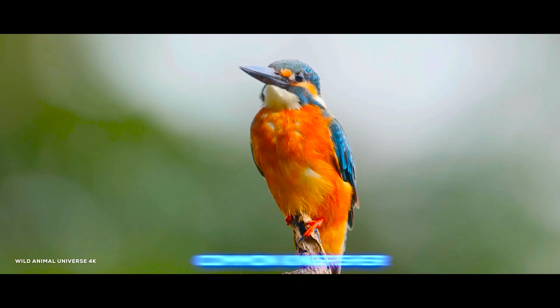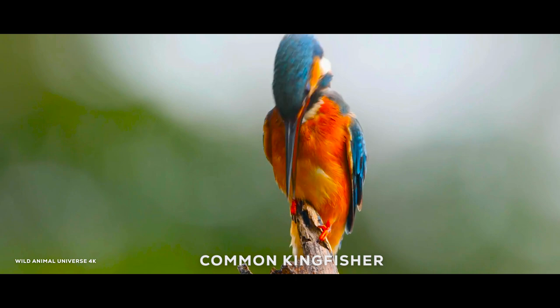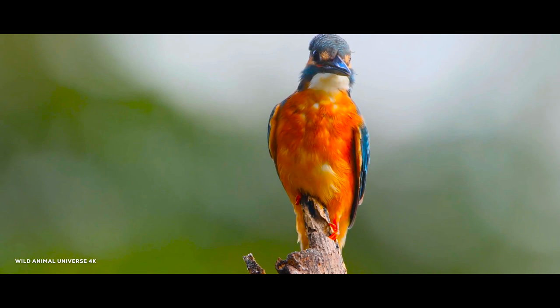The common kingfisher, Alcedo atthis, also known as the Eurasian kingfisher and river kingfisher, is a small kingfisher with seven subspecies recognized within its wide distribution across Eurasia and North Africa.